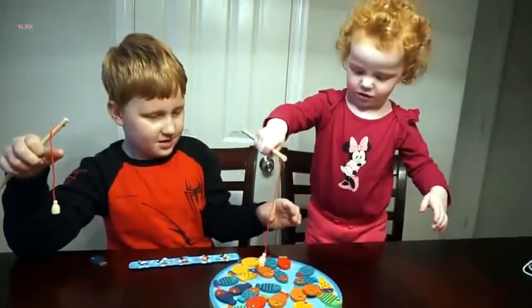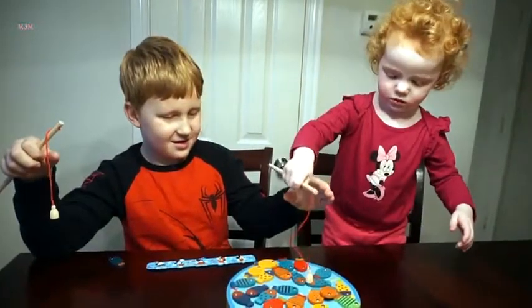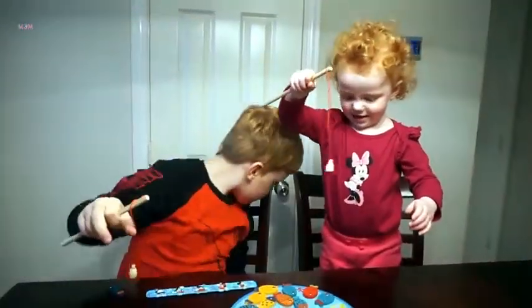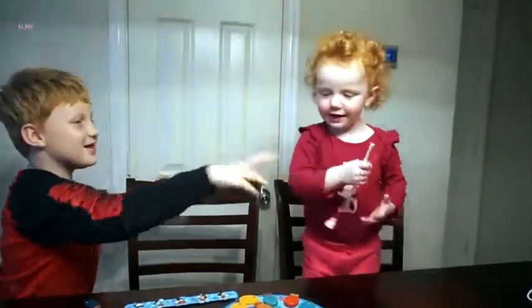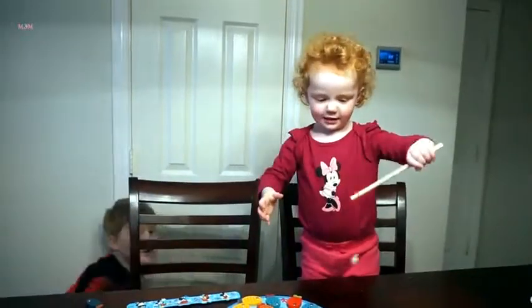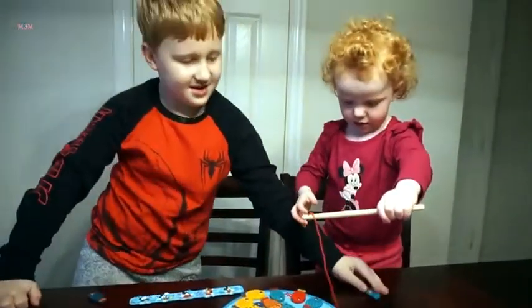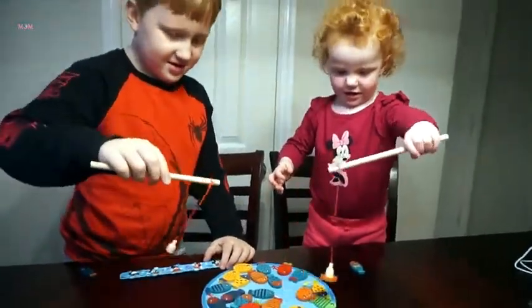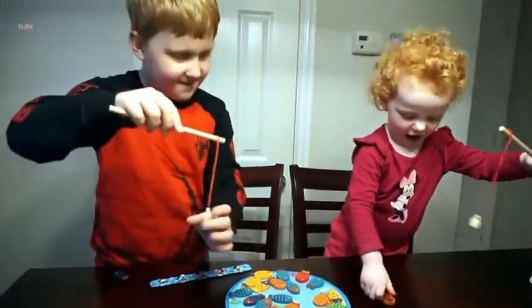Let's see our brand new two year old go fish. Oh, you got one! So it looks like the magnets are very strong and it's easy. Look how happy she is. Again, again! Go ahead and do it again. Tessa got Z. You got Z! So a little work and she is able to do it on her own. Good job.